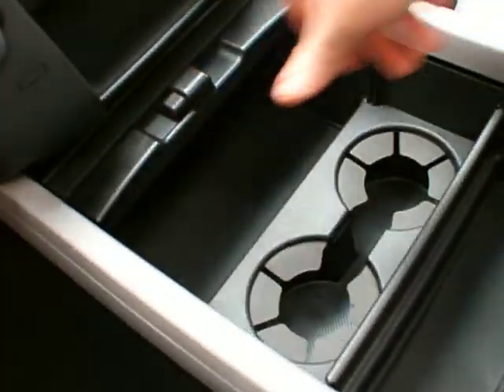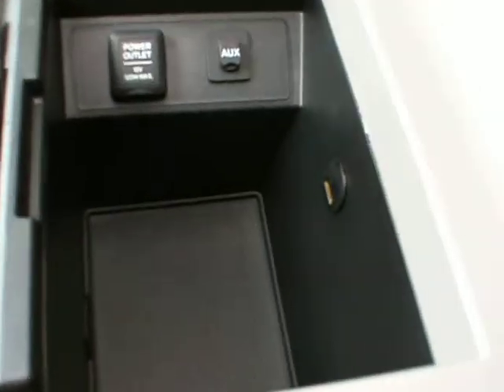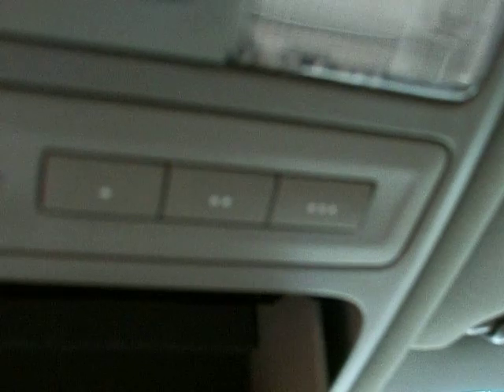You've got a huge cupholder storage area and an armrest with a 12-volt outlet, an auxiliary jack, and a USB port in there as well. You've got an automatic dimming rear view mirror and sunroof buttons up here.